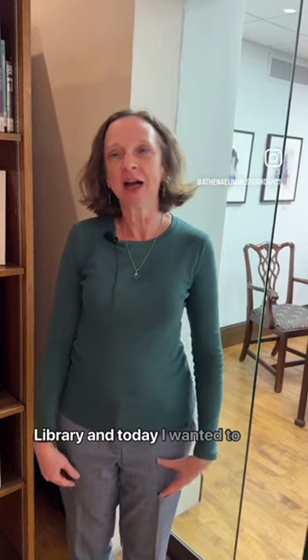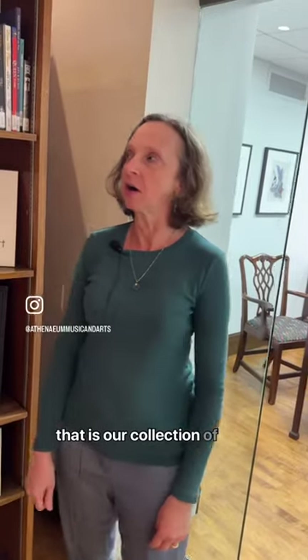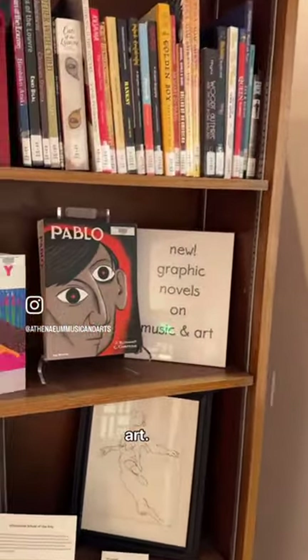Hi, I'm Kathy Bauer-Peterson, and I'm the librarian here at the Athenian Music and Arts Library. Today I wanted to introduce you to the newest part of the collection, and that is our collection of graphic novels on music and art.